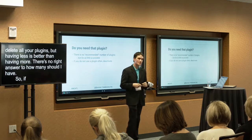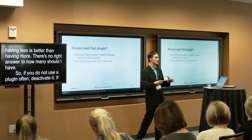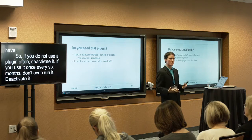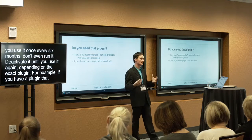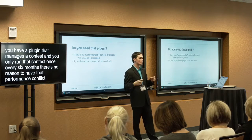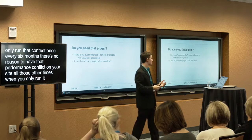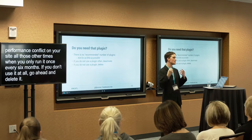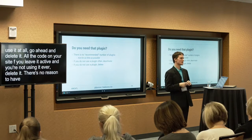If you don't use a plugin often, deactivate it. If it's something you use once a year or once every six months, don't leave it running. For example, if you have a contest plugin and only run that contest once every six months, there's no reason to have that performance hit on your site all the other times. And if you don't use a plugin at all, go ahead and delete it — there's no reason to have that affecting your performance.